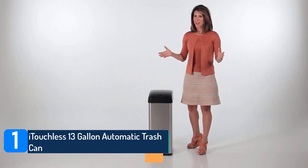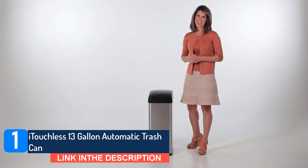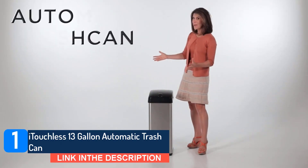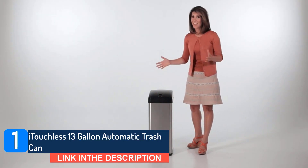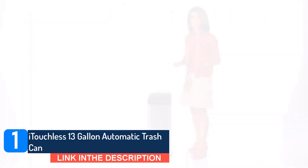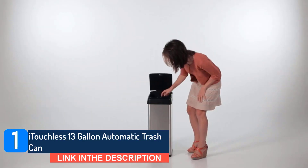Itichless 13-gallon automatic trash can. Over 32,000 reviewers give this stainless steel trash can 5 stars. It's activated by a motion sensor, which lots of reviewers say is much more convenient and sanitary than foot pedal trash cans. 'This sounds so silly, but this trash can has changed my life — it literally has saved my hands from germs,' writes one.